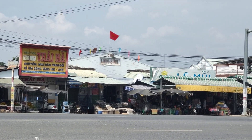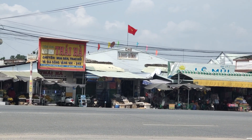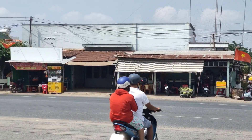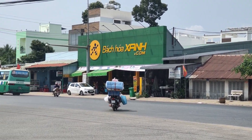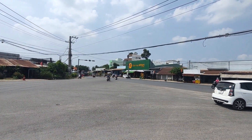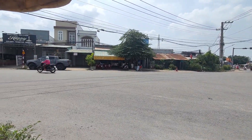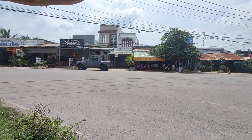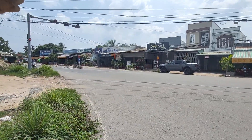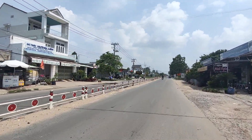Kính chào quý anh chị đến với kênh bán nhà đặc biệt. Hôm nay em Hậu xin giới thiệu một bất động sản nằm trên một con đường rất lớn và vị trí cực kỳ đặc biệt. Đây là ngã 3, hướng này về Sài Gòn, còn bên tay trái là qua thị trấn Hoàng Thành.